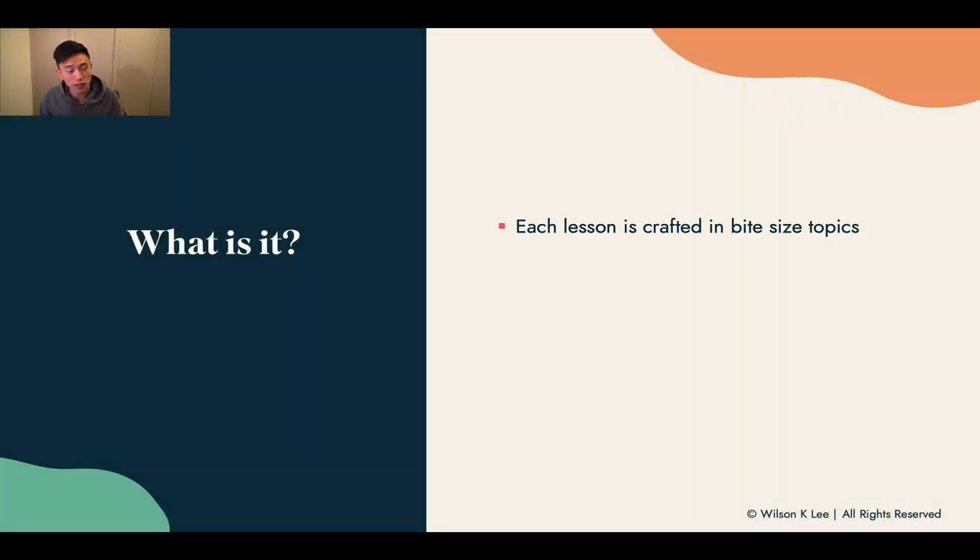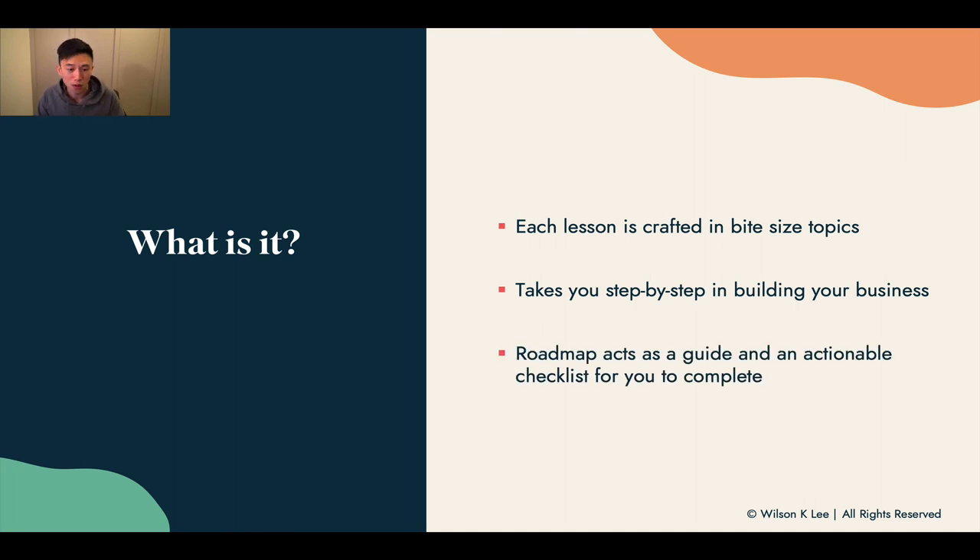The way this whole module works and the whole structure of the course is broken down into bite-sized topics. Each lesson itself has only one takeaway, and you can commit 10 to 20 minutes into that one takeaway. You're going to be able to leave that lesson with a win. We do that to help you step by step to build your business and make it very digestible to go through the whole course at your own pace.